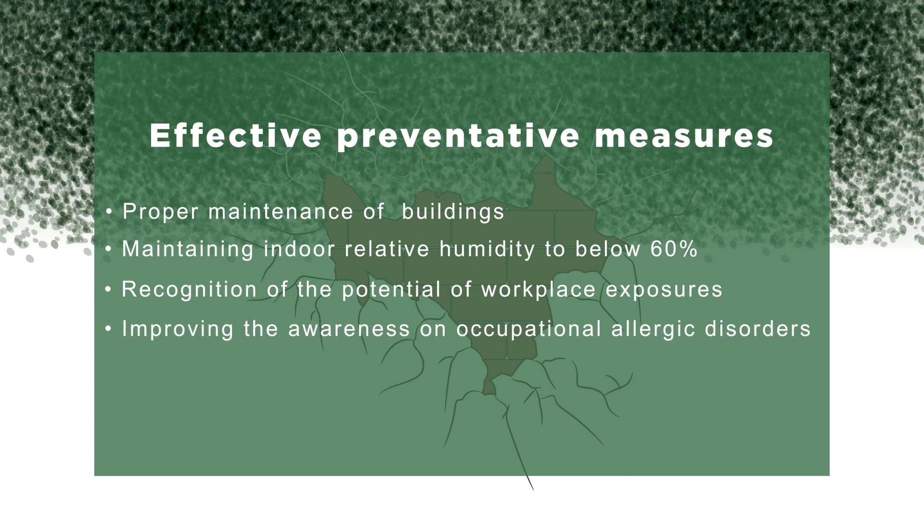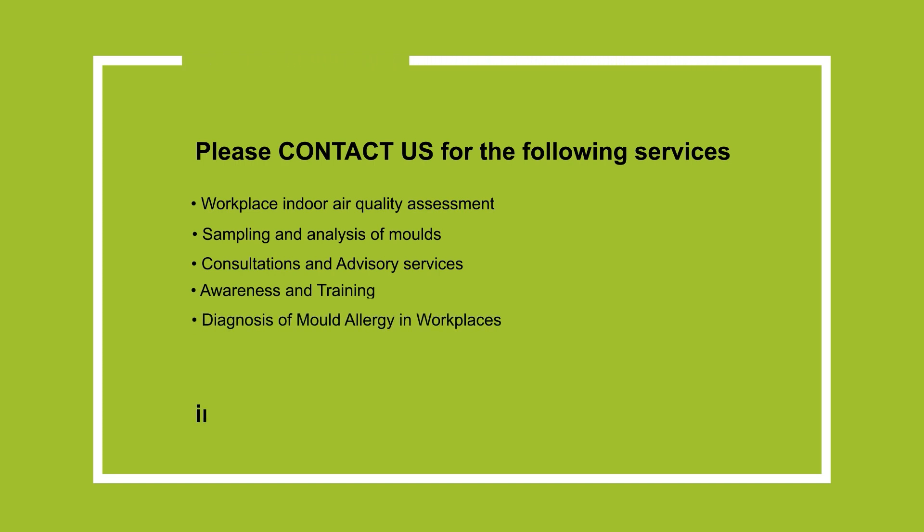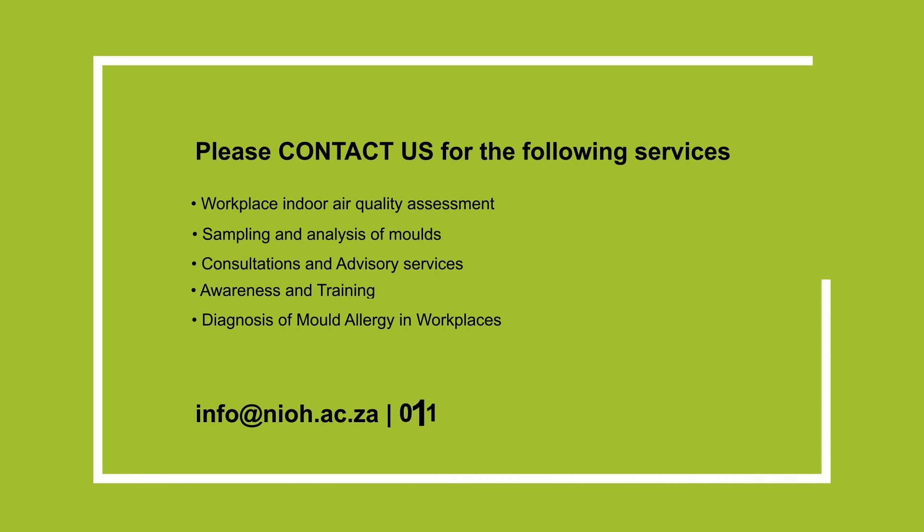Improving the awareness of employers, workers, and clinicians on occupational allergic disorders, specifically caused by moulds. Please contact us for the services listed on the screen at info@nioh.ac.za or call us on 011-712-6400.